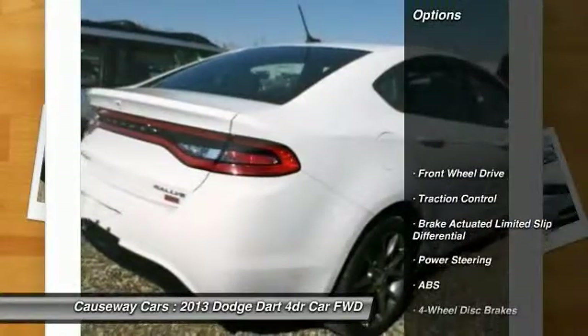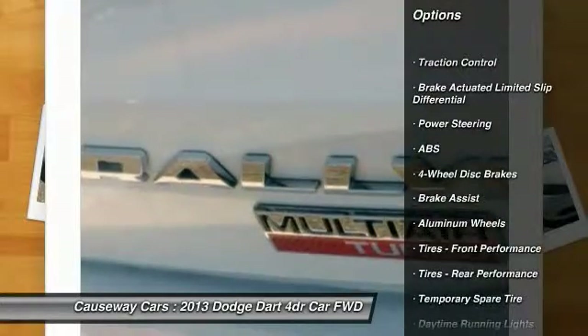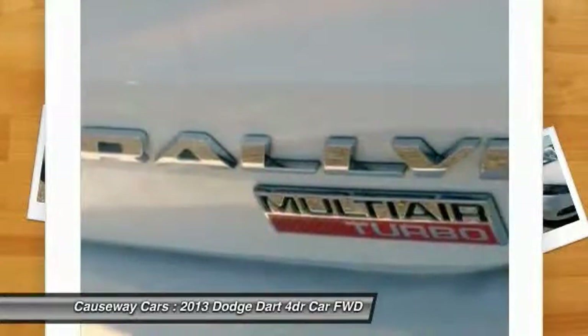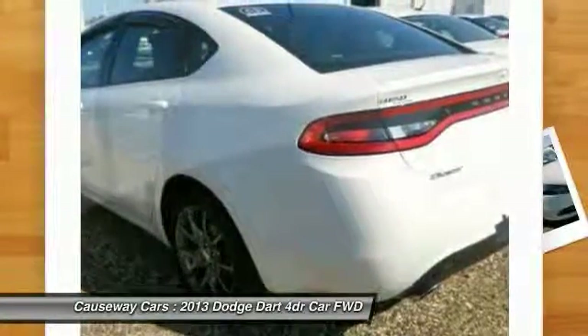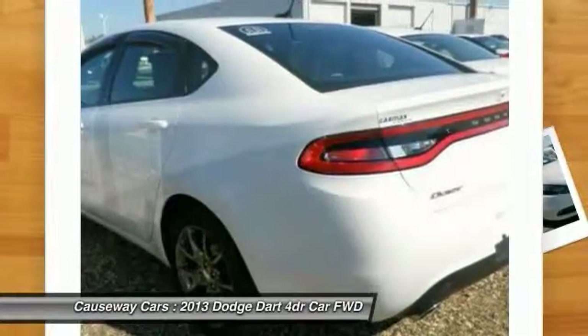Here are some of this vehicle's great options: traction control, keyless entry, stability control, anti-lock braking system, leather-wrapped steering wheel, power steering, adjustable steering wheel, driver airbag, cruise control, aluminum wheels. This vehicle offers reliability and good looks at a great price.